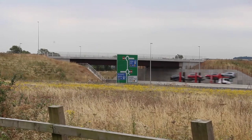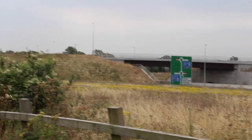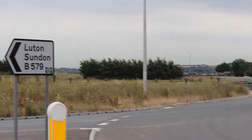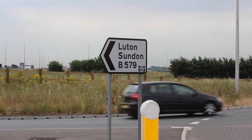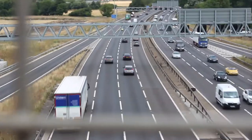Well, you don't need me to tell you that that's the M1 motorway there. Going across that bridge over there — I'm just about to cross over the motorway, which means I'm about to enter Luton.